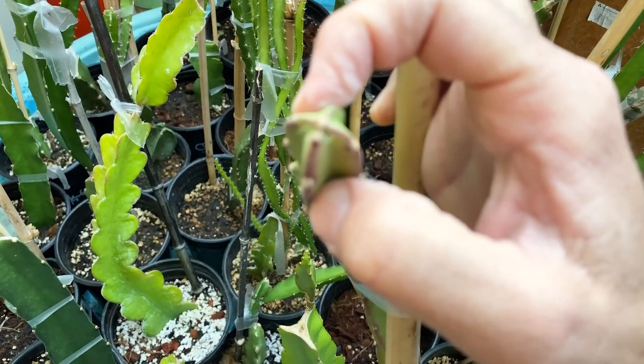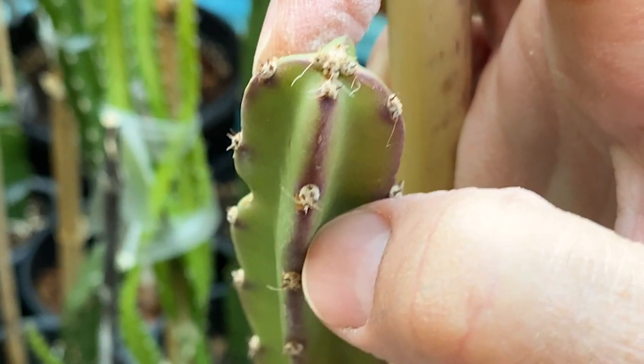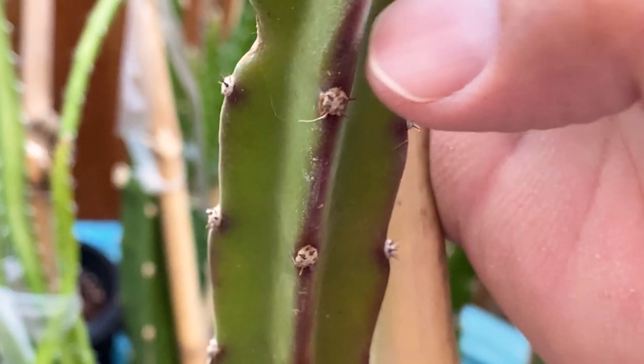Now you can see it's typically four-sided and a little bit spiny. I did see some five-sided pieces as well, I'm pretty sure.